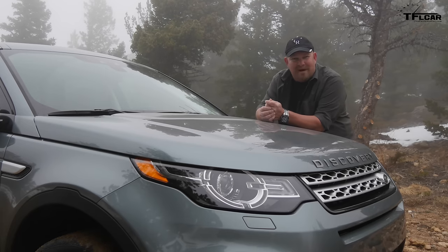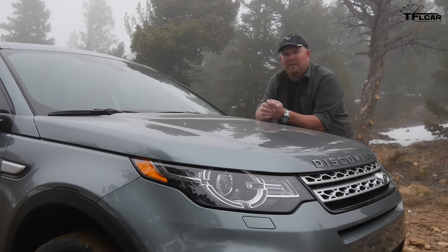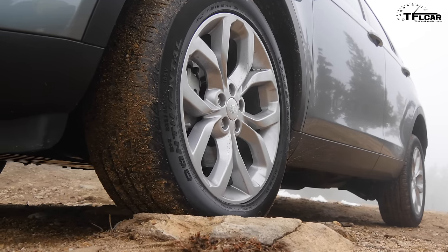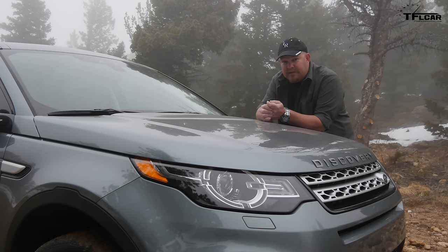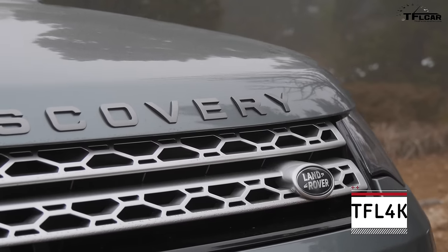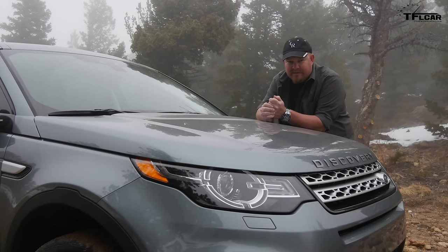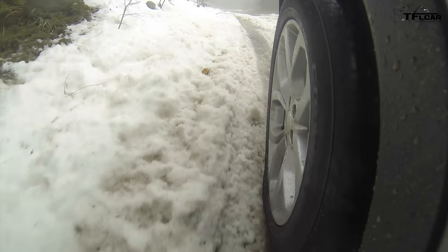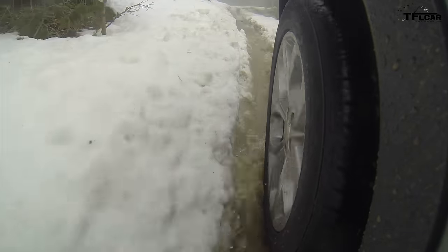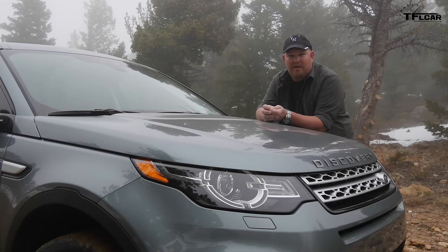I wanted to have a frank conversation before we get this thing really muddy — and we will. You may be interested in the tires. They are Continental Cross Contact Mud and Snows. So far they've proven very good on the street and have been okay on ice. I don't know how they're going to do in this thick mud and puddles, but this is not the beefy off-road tire you'd need for serious off-roading. Most people buying this car are not going to go boulder crushing. In many ways it's a lot like the Evoque.